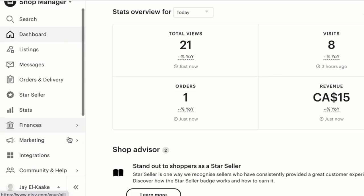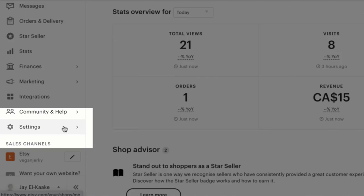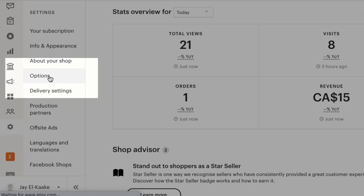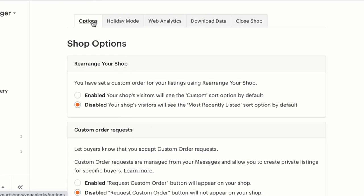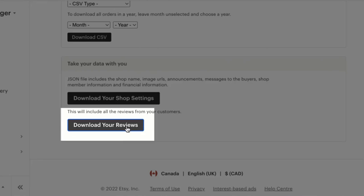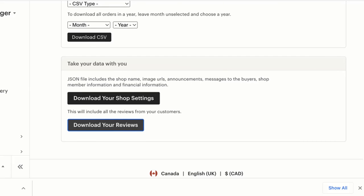Log into your Etsy account and go to Settings, then go to Options. Once you're in Options, you'll be able to open the Download Data tab, scroll down, and click on the Download Your Reviews button. Once you complete this step, you'll get a reviews.json file and you're going to need that for the next step.